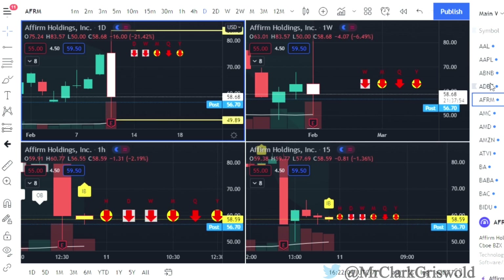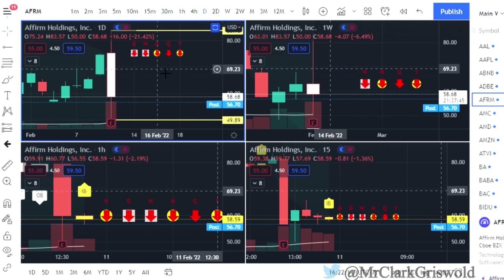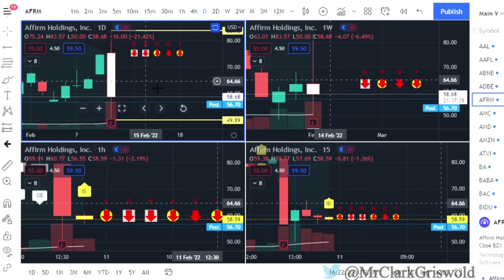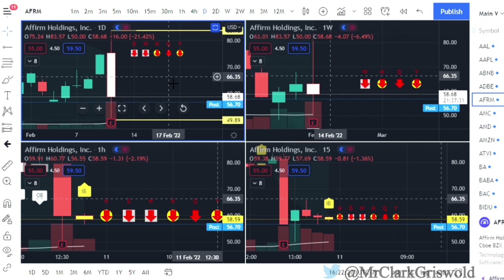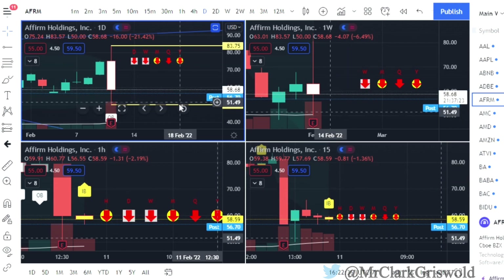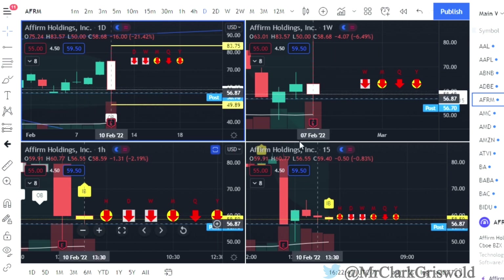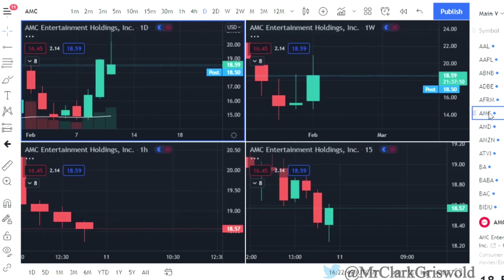AFRM is down minus 21.42% on the day — they had earnings today. They started off really well then came tumbling down. They had a high of $83.57 and a low of $50. We are all red on AFRM. You can play these outside bars: calls would be at $83.75, puts at $49.89. We do have full time frame continuity to the downside, inside bar on the hourly.